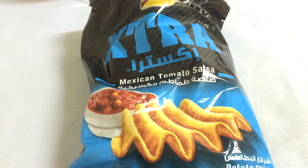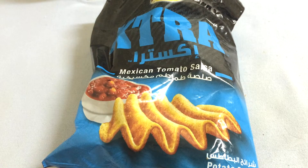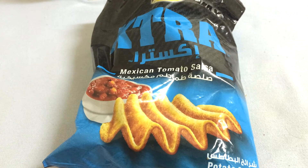So yeah, that's cool — do try it. It's very common, the Mexican Tomato Salsa flavored Lay's. Thanks for watching, please do subscribe to Snacking World for more videos. Bye bye!